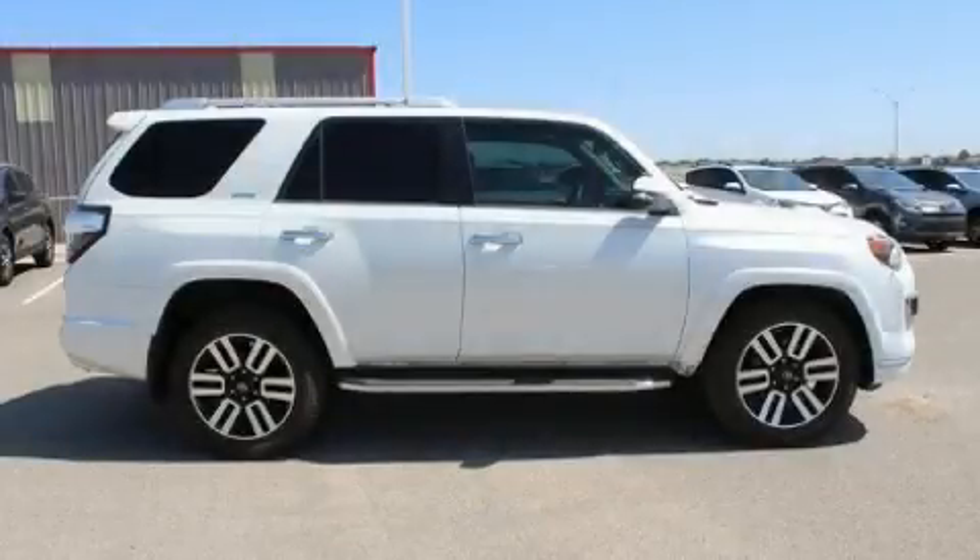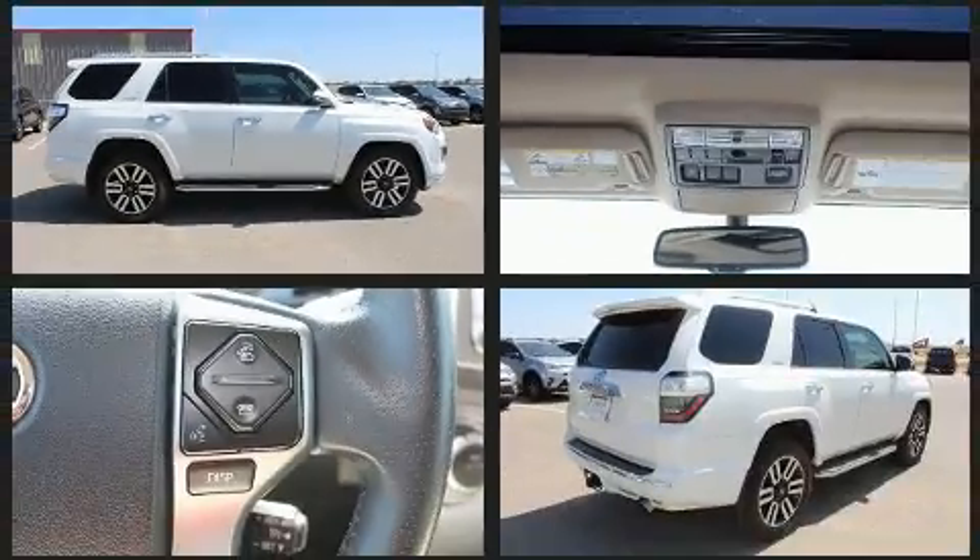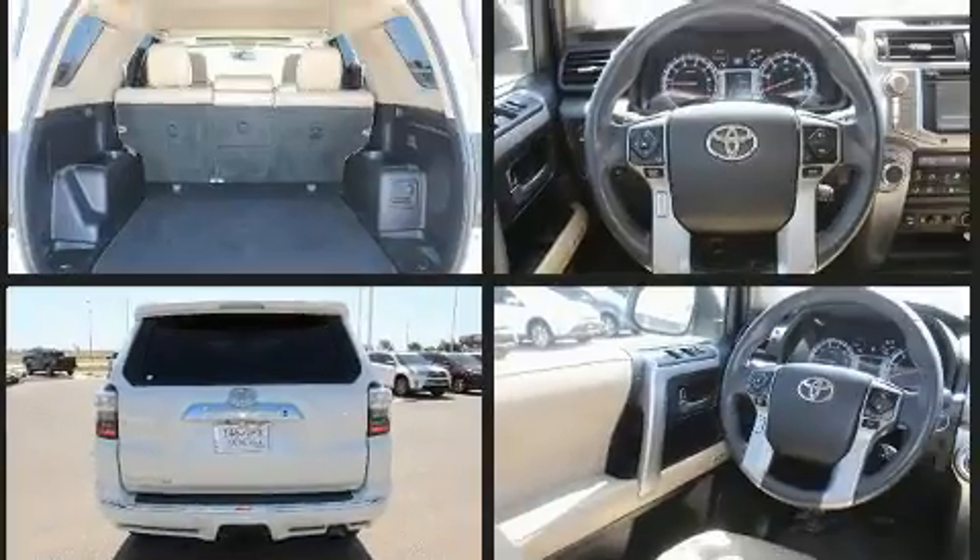Get excited about the 2014 Toyota 4Runner. Smooth gear shifts are achieved thanks to the 4-liter 6-cylinder engine, and for added security, Dynamic Stability Control supplements the drivetrain.